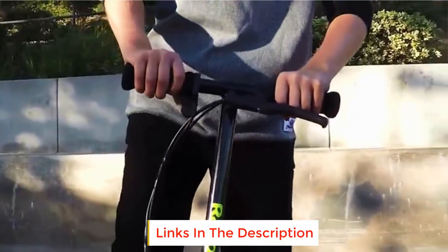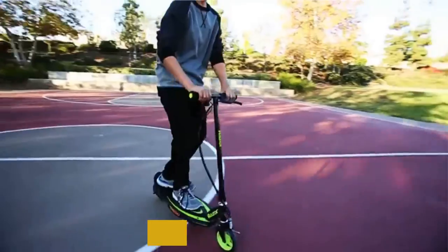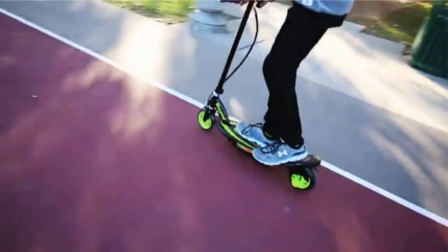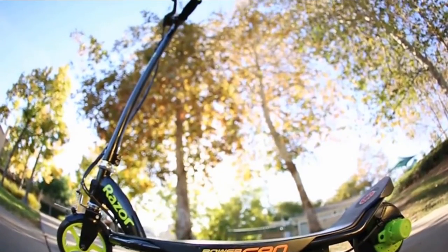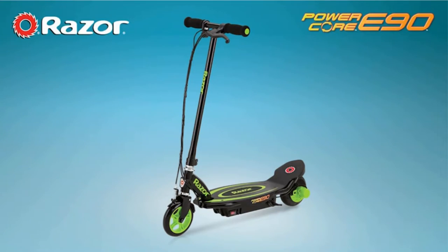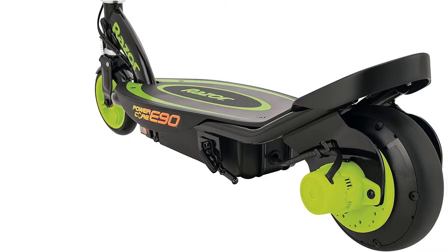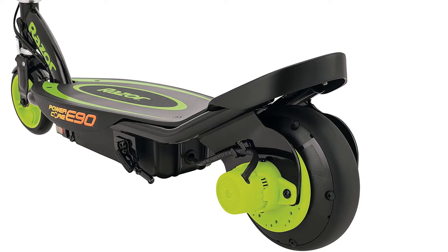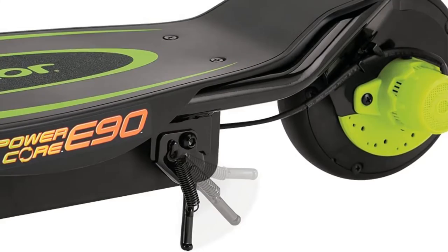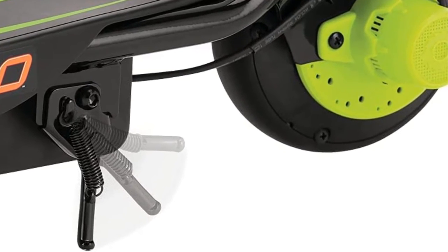Wide deck for increased stability for timid riders. Easy push-button throttle. Hand brake stops the scooter quickly. Long riding time per battery charge — 80 minutes. It is bumpier than other electric scooters on this list. No handlebar height adjustment, and it is heavy. It didn't reach 10 miles per hour, slower than other scooters with a 10 mph max. Can't use as a kick scooter as the motor provides too much resistance.